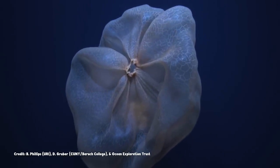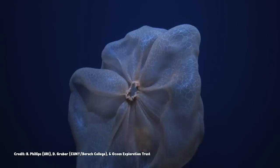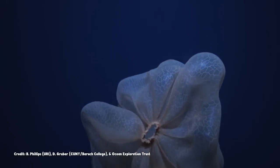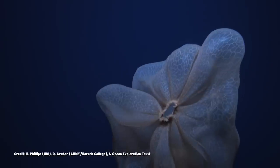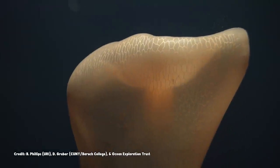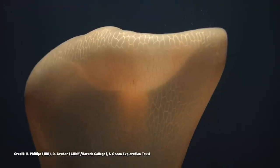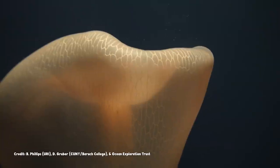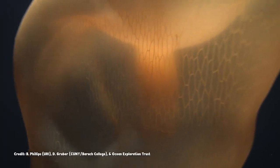When prey swims into that sprawling, umbrella-like bell, Deepstaria cinches it open and closed, engulfing its unlucky meal like a gelatinous drawstring bag. And that mesh of channels you can see when the jelly spreads out? All those fine lines traced over its body, running through the bell, meeting up and diverging again? Those are its digestive tract and circulatory system.